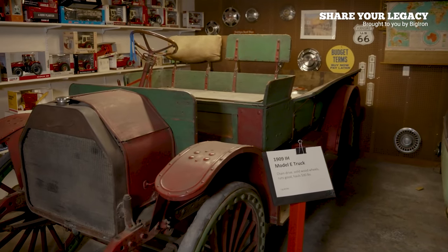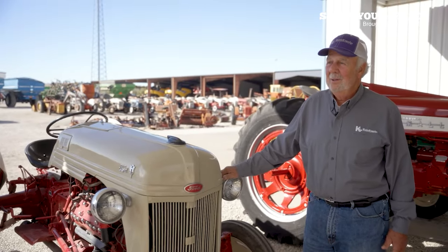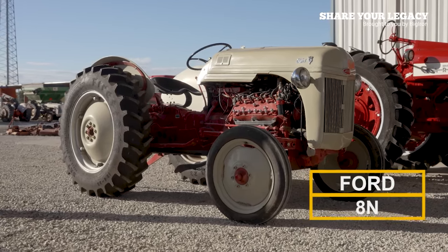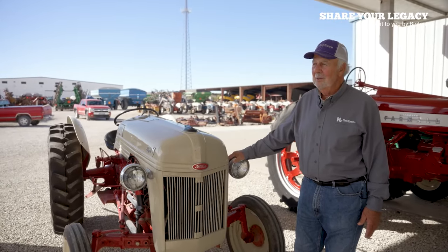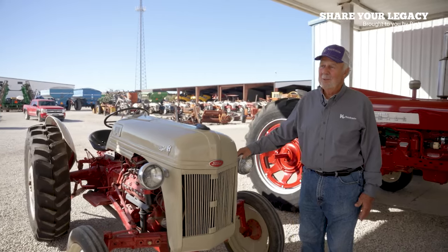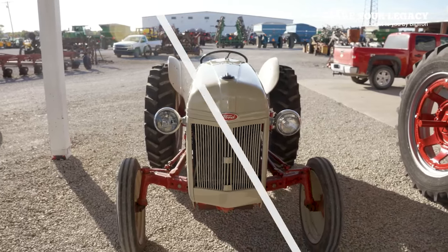As they got more into farm machinery, one notable piece is a Ford 8N with a Funk conversion to put a V8 engine in it. Everything has been rebuilt and reconditioned. It's a great tractor, though it's one you don't want to turn the grandkids loose with because it does run fast.